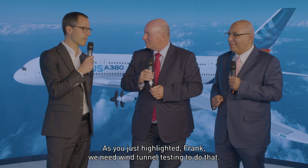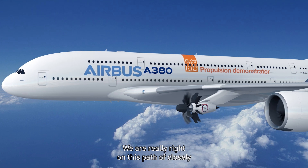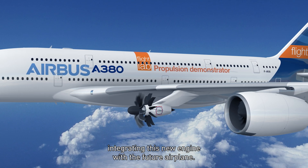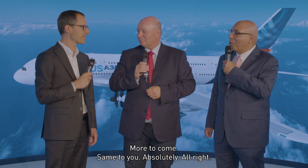We need wind tunnel testing to do that, and actually we performed some of this testing together with a simulated wing provided by Airbus. We are really on this path of closely integrating this new engine with the future airplane. The partnership with Airbus has been really great as far as this is concerned. The OpenFAN is real now — it's on this path, with a lot of testing and a lot of activities going on. We have a very close and good partnership with Airbus, and we are excited to prepare the future of flight. More to come.